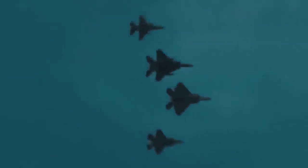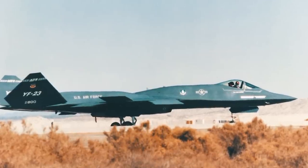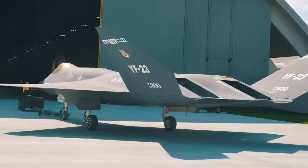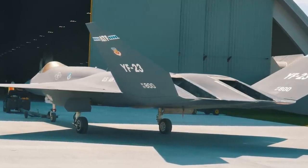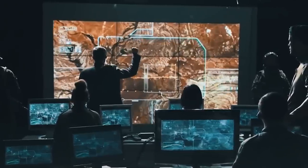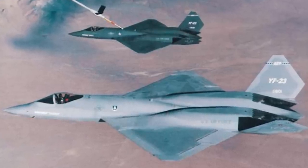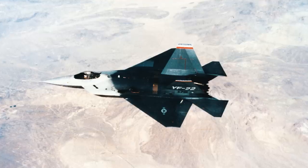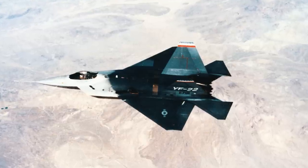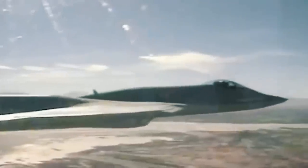Speaking of speed and maneuverability, one can't help but notice the aircraft's appearance. In this aspect, the YF-23 undoubtedly has a more subtle form than its counterpart. The engine's special design with ventral exhaust chutes significantly reduced the aircraft's visibility on enemy radars and infrared search and track sensors. Furthermore, the diamond-shaped wings of the YF-23 had a smaller profile than the wings of the Lockheed prototype, which were very close to classic fighters. Due to its non-standard design, the Northrop is still considered one of the most inconspicuous fighters ever created.